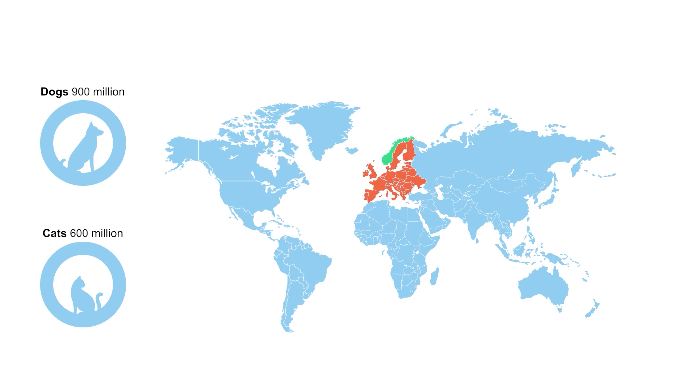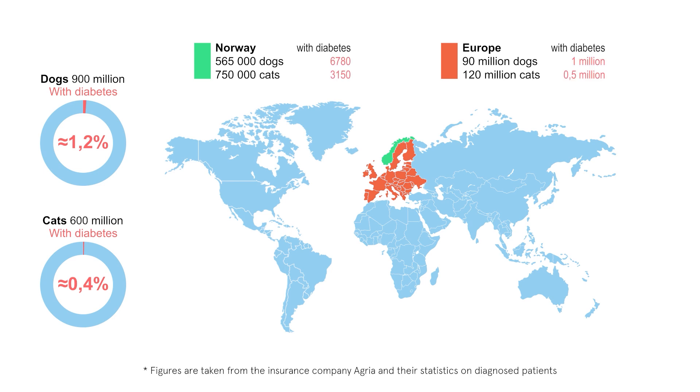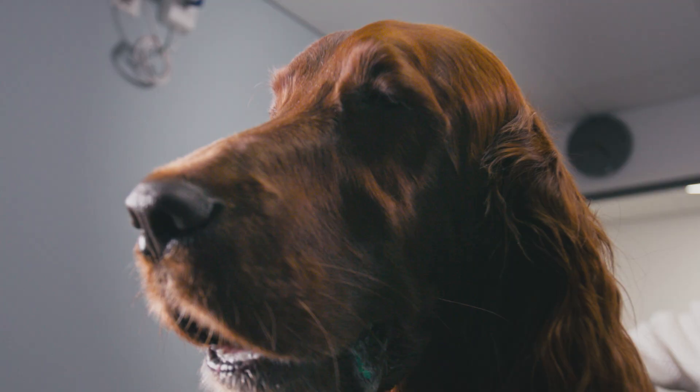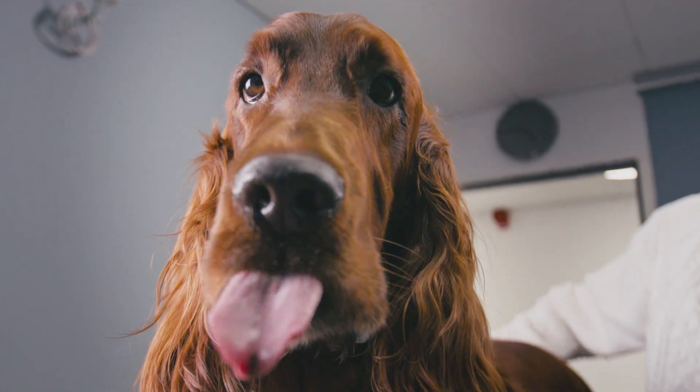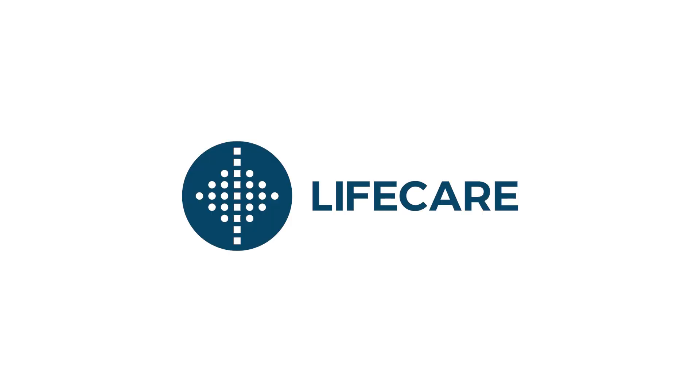The prevalence of pet diabetes across the globe is rising. The need for a modern, pain-free, and easy-to-use solution is overdue. Life Care Veterinary is preparing for product launch and are looking for the right partners to revolutionize care for pets with diabetes. Please contact us to learn more.